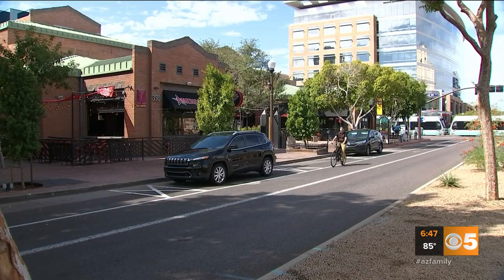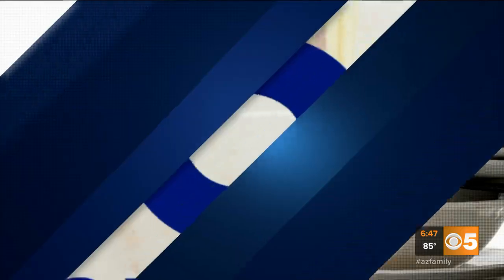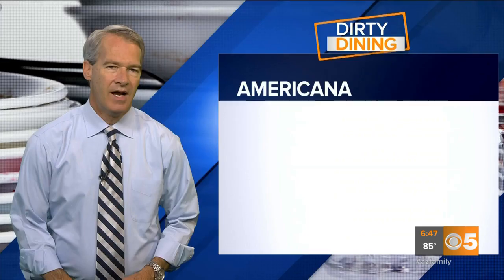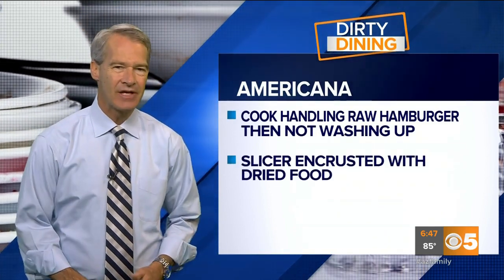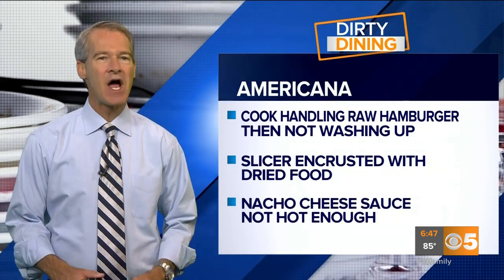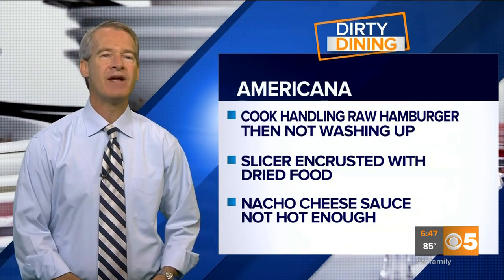And the place with the most health code violations: Americana on Mill Avenue in downtown Tempe. Six major violations. Americana had a cook handling a raw hamburger then not washing up, a slicer encrusted with dried food, and nacho cheese sauce not kept hot enough. The place is now on notice to clean up or could face legal action.